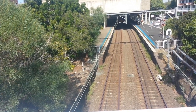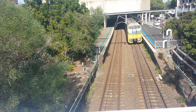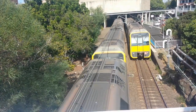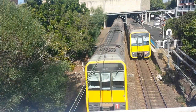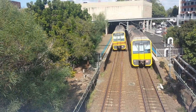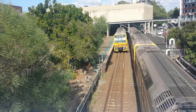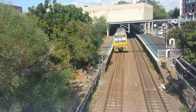We have a Bondi Junction service. At the same time, we'll have a Waterfall service arrive into platform number two. T-15, leading half — leading half of the Waterfall service. And T-5, trailing half of the Waterfall service at Cogra. Now departing platform number one for a Bondi Junction service. I'm unsure of the trailing half, but we have the Waterfall service now departing as well.